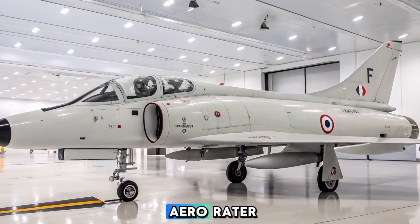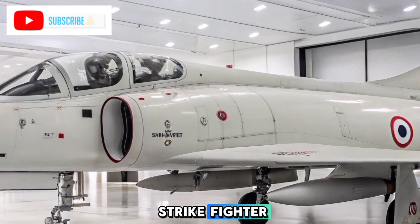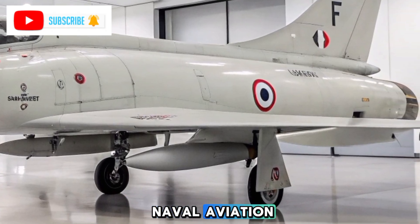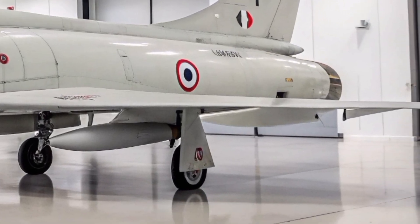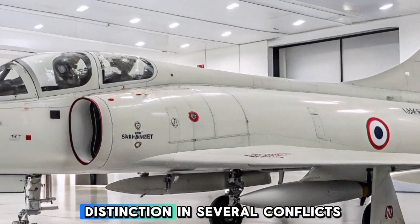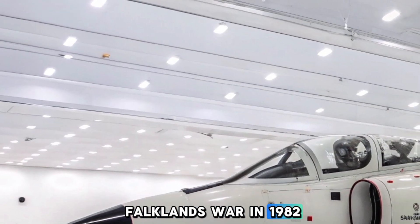Hey everyone, welcome to Aero Raider. The Dessau Super Attendered, a French carrier-based strike fighter, has an extensive history that continues to influence naval aviation even in 2025. First introduced in the 1970s, it has served with distinction in several conflicts, most notably during the Falklands War in 1982.